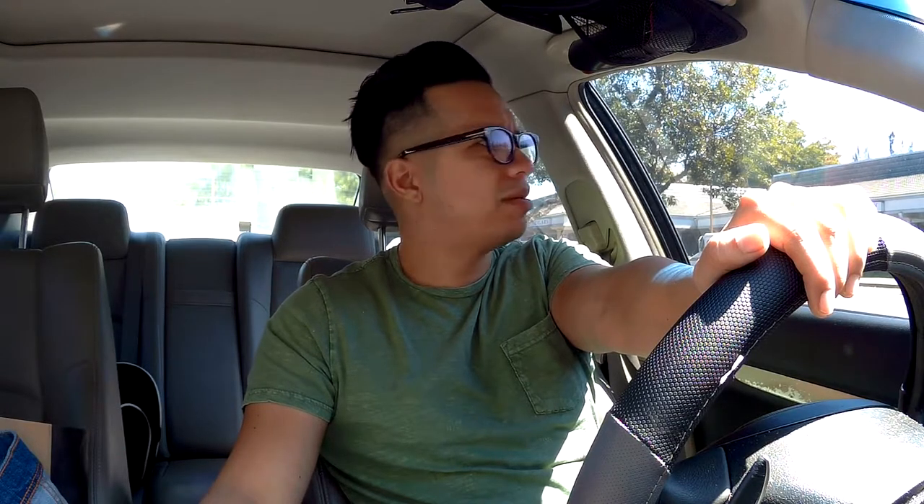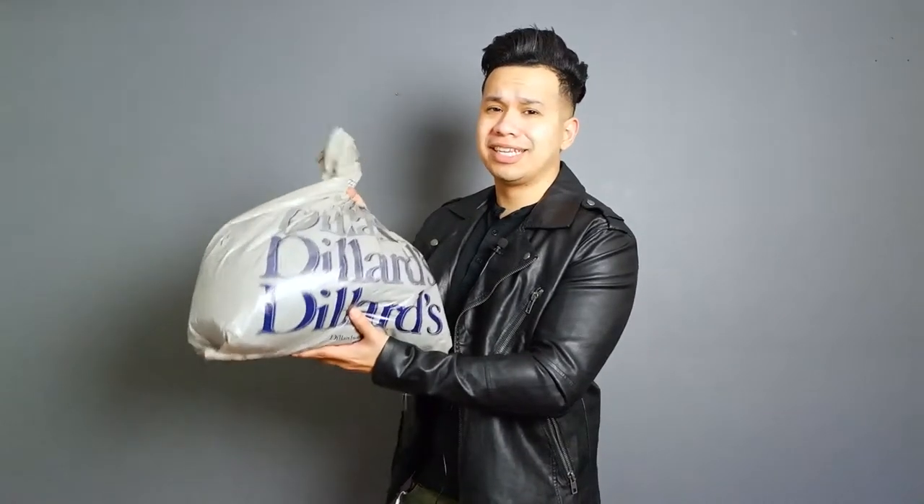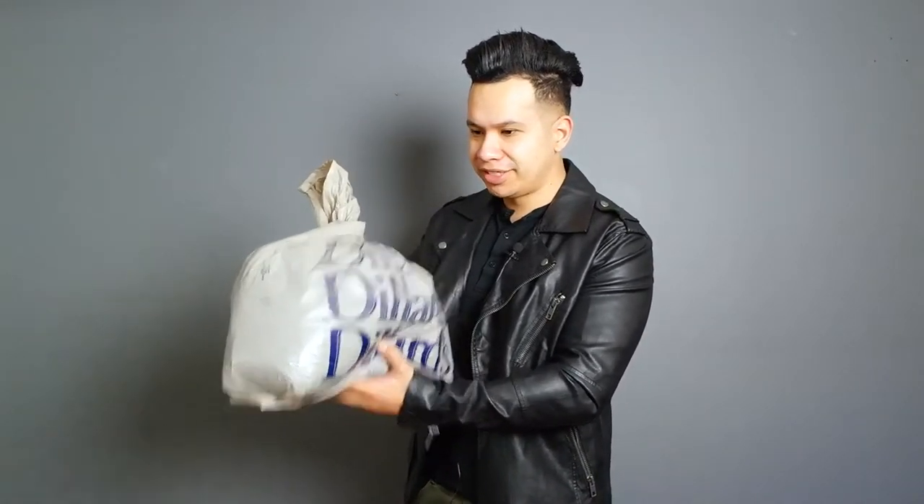Overall it doesn't matter if I got footage or not — what matters is my opinion at the end of the video. Sorry if I rambled too much, I need to work on that. Anyway, I'm here at my tailor to pick some stuff up, then I'm gonna go back to the studio and give you my overall thoughts about Dillard's. I managed to pick up a few things.